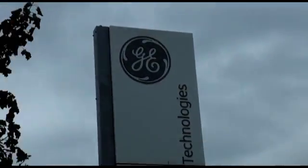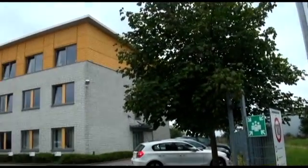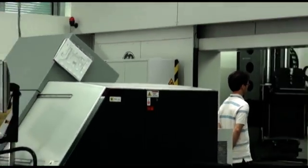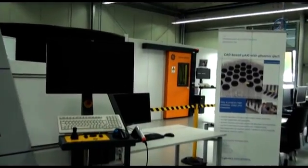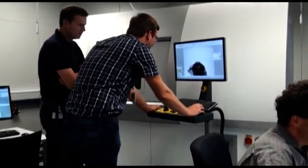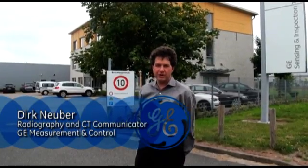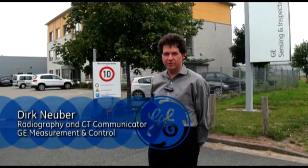Welcome to the GE Inspection Technology site of Measurement and Control in Bundsdorf. We are here at our building producing x-ray inspection systems for electronics inspection, as well as 3D computer tomography systems for materials research and industrial process control, including failure analysis and 3D metrology. I and a few colleagues will lead you today through our manufacturing site here in Bundsdorf.